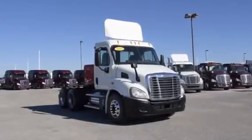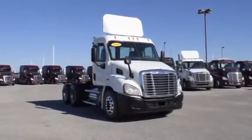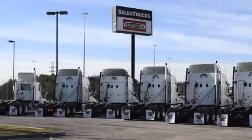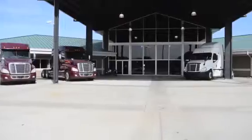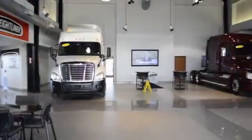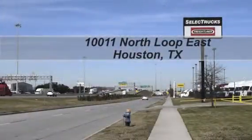These trucks have between 350,000 to 550,000 miles and are in excellent condition. We have over 800 used trucks in inventory, so come out and visit us at our state-of-the-art facility with indoor showroom at 10011 North Loop East.